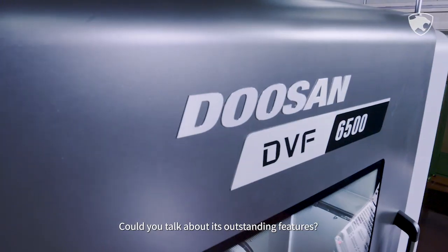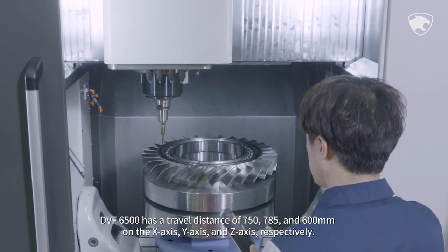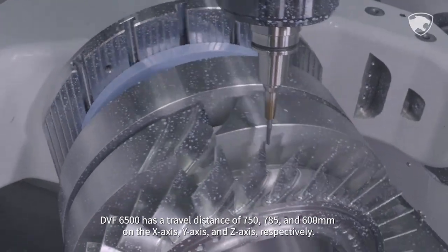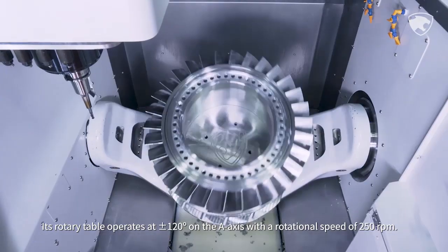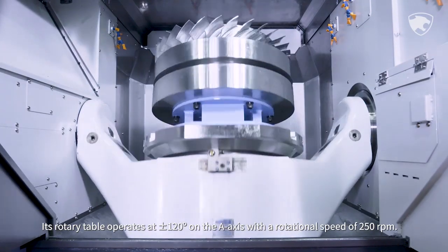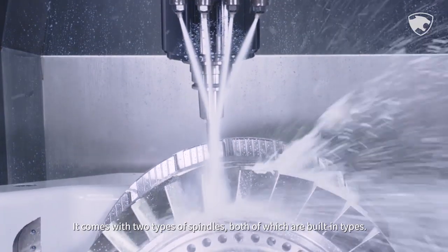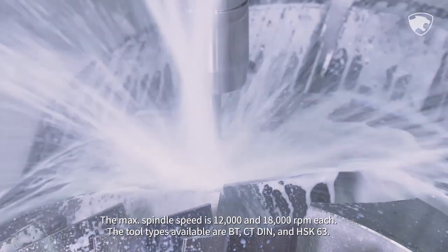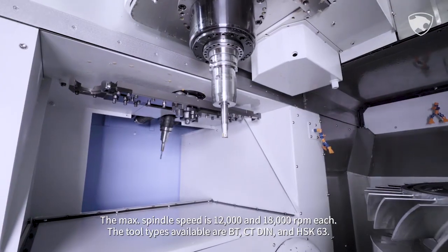The DVF 6500 has a travel distance of 750, 785, and 600 millimeters on the X-axis, Y-axis, and Z-axis respectively. Its rotary table operates at ±120 degrees on the A-axis with a rotational speed of 250 RPM. It comes with two types of spindles, both built-in types. The max spindle speed is 12,000 and 18,000 RPM each. The tool types available are BT, CT-DIN, and HSK-63.